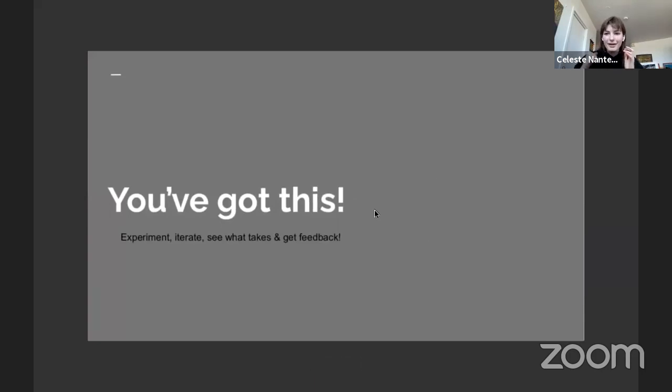The most important thing is that you've got this and you all have the power to pitch well. It's about experimenting, iterating, and getting feedback after your pitch. It can feel embarrassing to ask how you did, but getting feedback is the easiest way to improve over time. You're going to do a lot of pitches — some won't be good, some will be better. Collect that data, get better over time. It can take years, so don't stress about it.